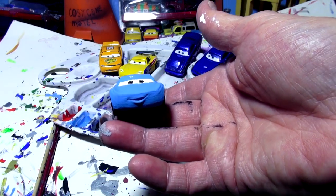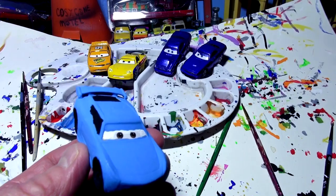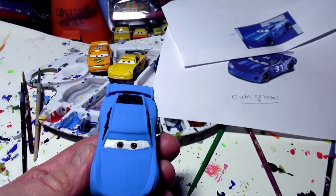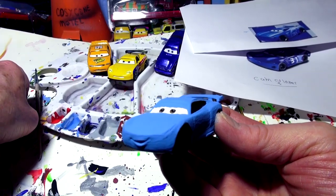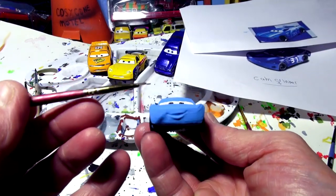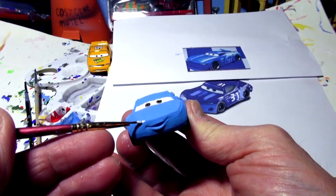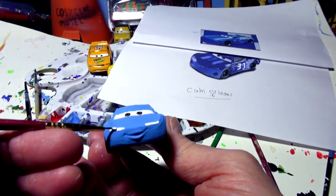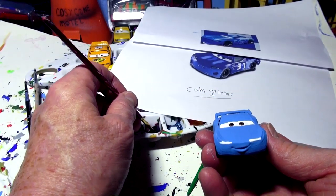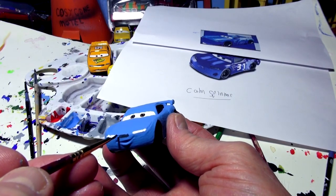I'll touch up that black on the roof with blue right now while things are drying. When I come back, I'll paint the headlights, the grill, and maybe some white on the back. It's all nice and dry. I'm dealing with two different eye designs from the reference pictures — one even has a gas cap. First I'll use my brand new fine brush to paint some really squinty eyes — almost just lines — across the front in white.